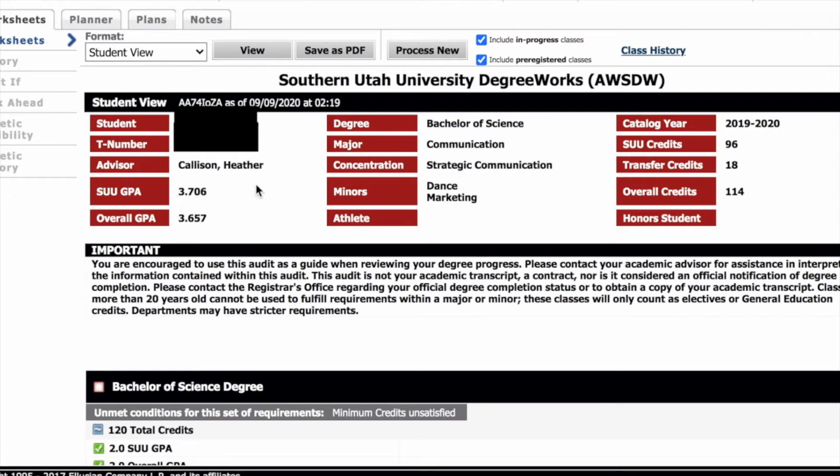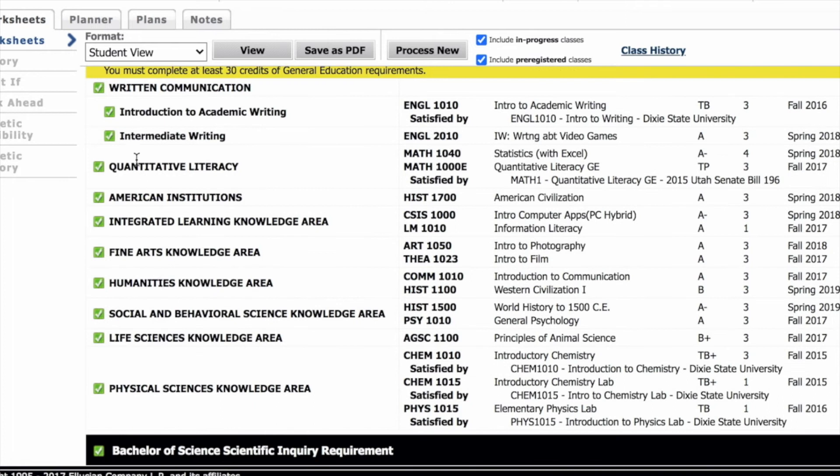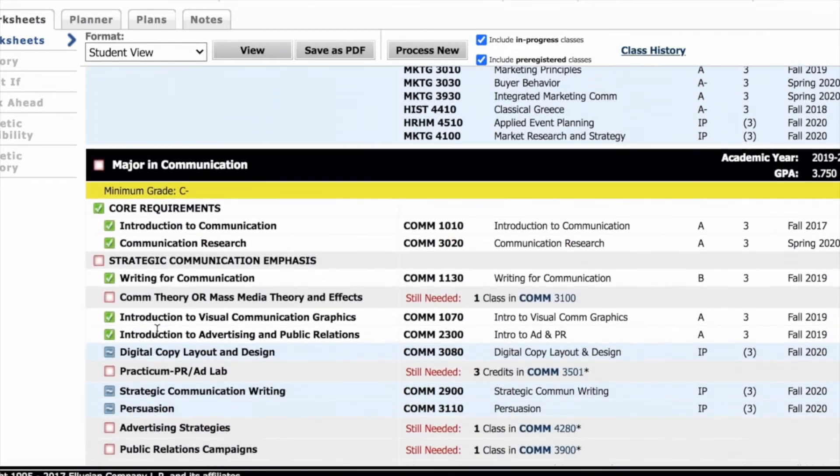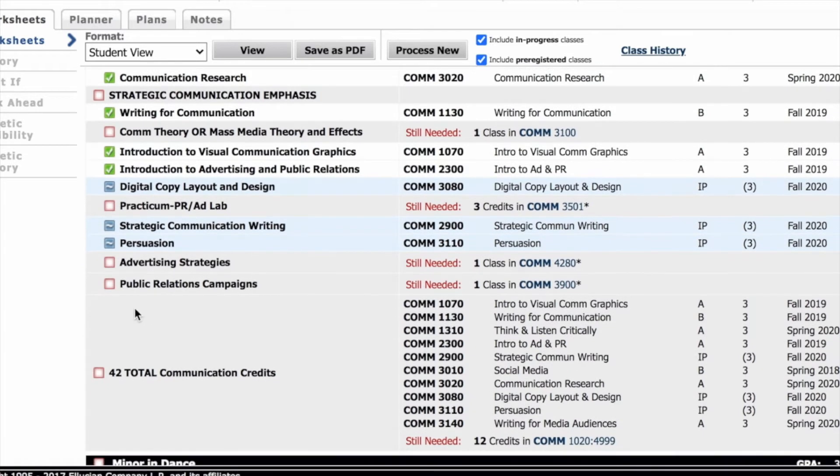As you scroll down you will see all of your graduation requirements. Boxes that are checked with a green mark indicate requirements that you have already fulfilled. Boxes with a blue tile indicate requirements that you are currently completing or classes that you're taking right now. Boxes that are unmarked and outlined in red indicate unfulfilled requirements or classes you still need to take to graduate with your major.